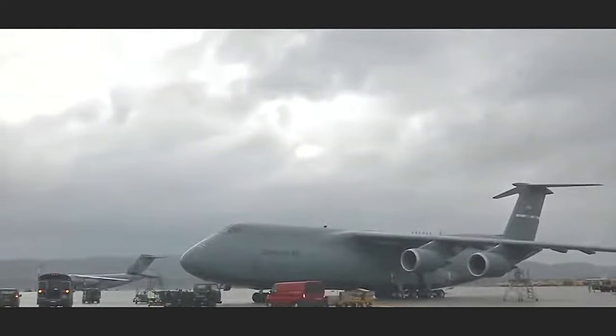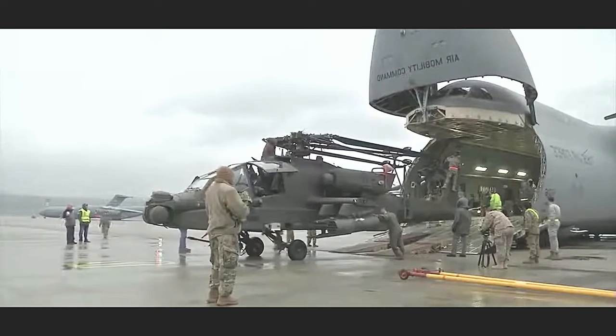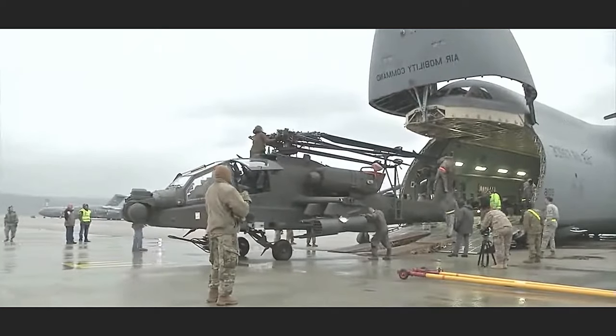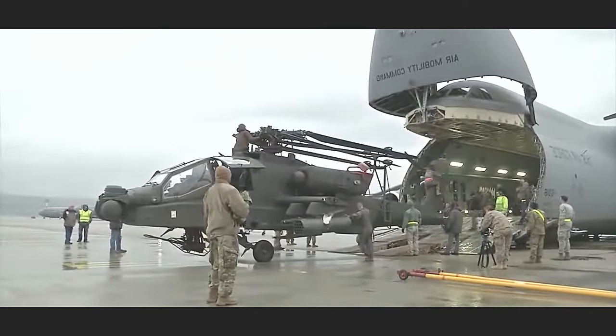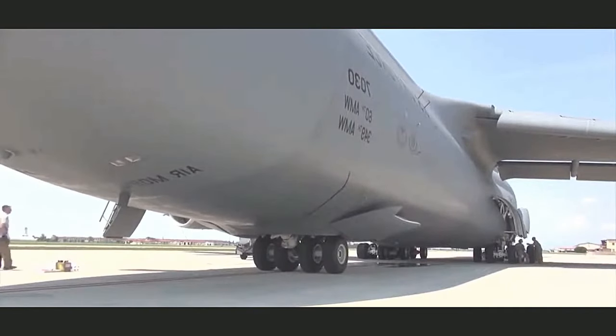With a length of 247 feet and a wingspan of 222.8 feet, the C5M Super Galaxy is an impressive sight. Its immense size allows it to carry out strategic airlift missions, transporting large and heavy cargo over long distances.